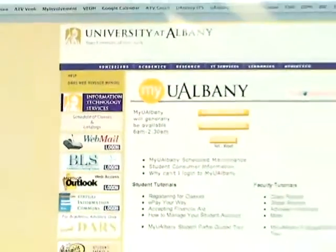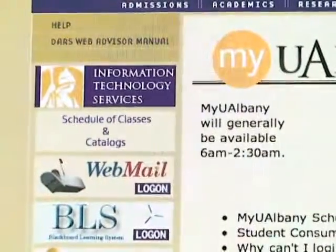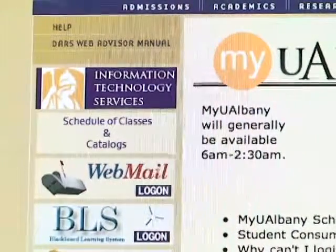With all the construction taking place on campus, one change that's not going to be costing thousands of dollars is the new email accounts for UAlbany students. Meg Freiling, Associate Director of Messaging and Collaboration Services, explained the process of finding a substitute for webmail, the email account that is currently being used.